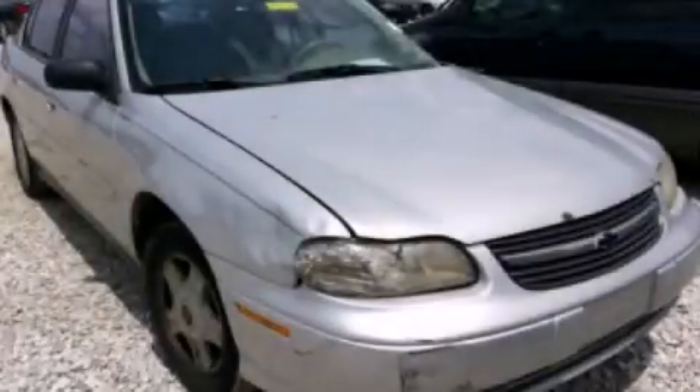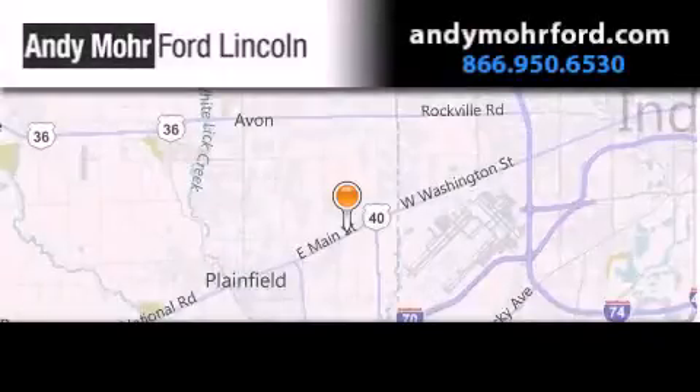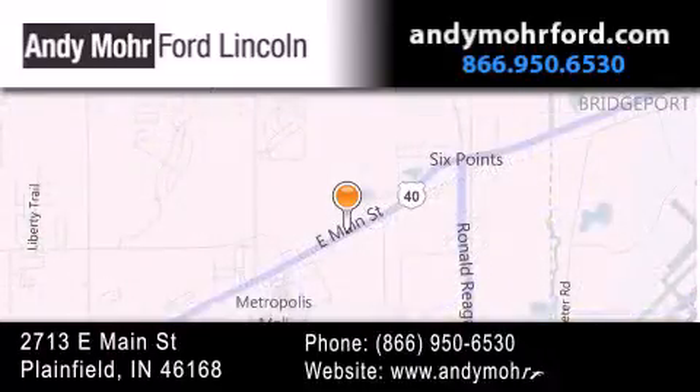Call now to find out how you can own this breathtaking vehicle. Andy Moore Ford Lincoln is the place to find new Ford and Lincoln cars and trucks and pre-owned vehicles in Indianapolis.